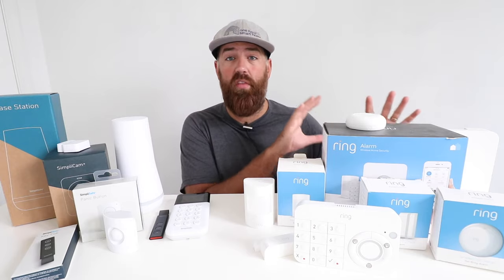SimpliSafe does have an app, but you have to pay for a subscription to get the SimpliSafe app connected to the system. The SimpliSafe system will work without a subscription, but you have no app functionality. SimpliSafe works with both Alexa and Google Home, where Ring only works with Alexa.